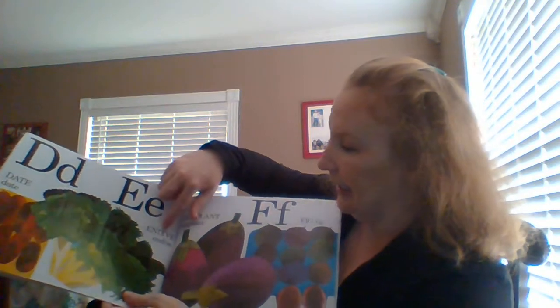D. Date — looks like a big raisin. E. Endive, eggplant. F. Fig.